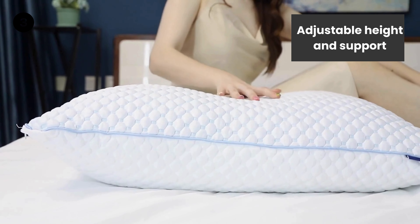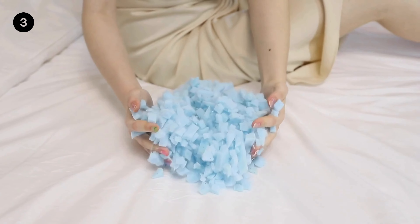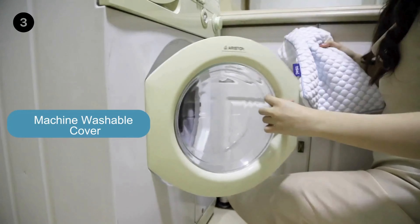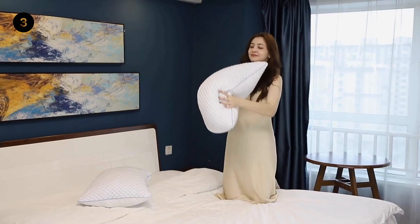Adjustable Height and Support. Unlike traditional pillows, the fillings of these shredded memory foam pillows can be added or removed to suit your size, shape, or sleep position. It can provide maximum comfort in any sleeping position and is ideal for sleeping on the side, stomach, and back.